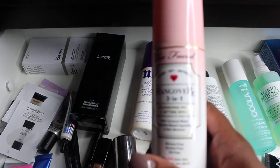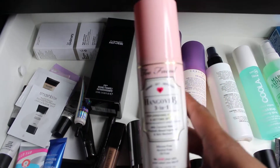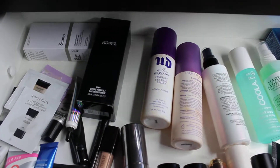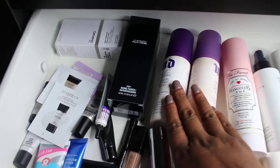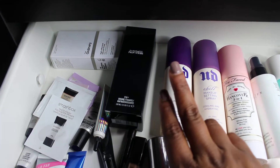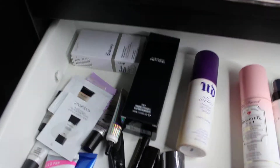The Too Faced 3-in-1 is basically what it says — a primer, setting spray, and replenisher all in one. It's like the liquid version but in spray form and it's so convenient — I'll probably travel with it. I also have doubles of the Urban Decay All Nighter Setting Spray in the Chill, which is my favorite. I just bought it because it was on sale, and hey — they changed the bottle!